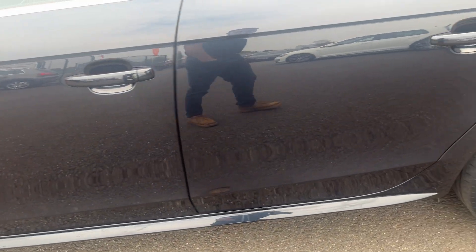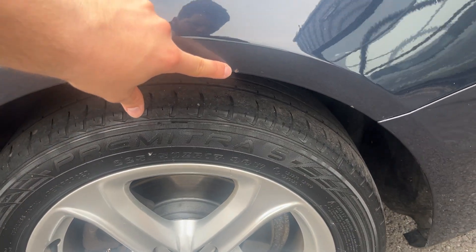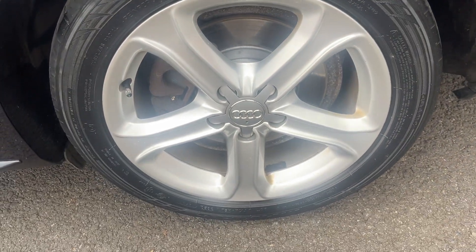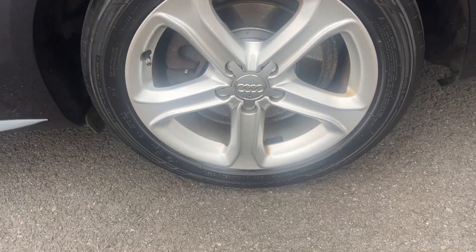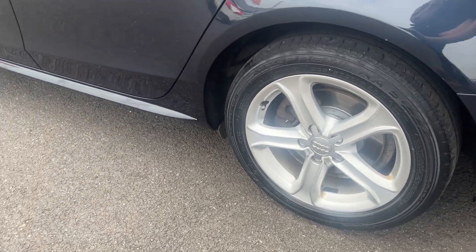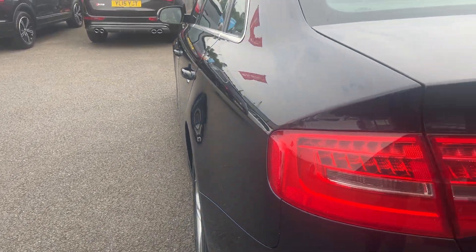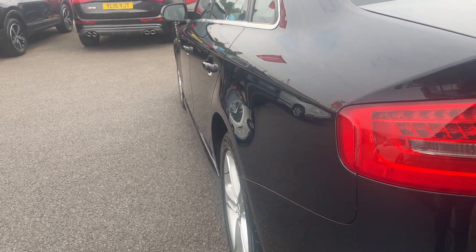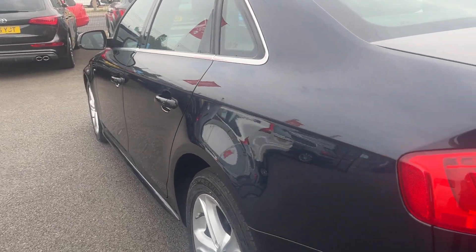Moving down the nearside, all the panel work looks in good condition, paintwork looks good. One small chip on the rear quarter for us to polish up and touch in at our body shop. Nearside rear alloy is another nice conditioned alloy — one or two age-related marks but no major damage — and the nearside rear tyre is approximately 4mm. Looking back down the nearside to make sure we haven't missed anything: the rear quarter is in good condition, both nearside doors look good and the nearside front wing looks good as well.